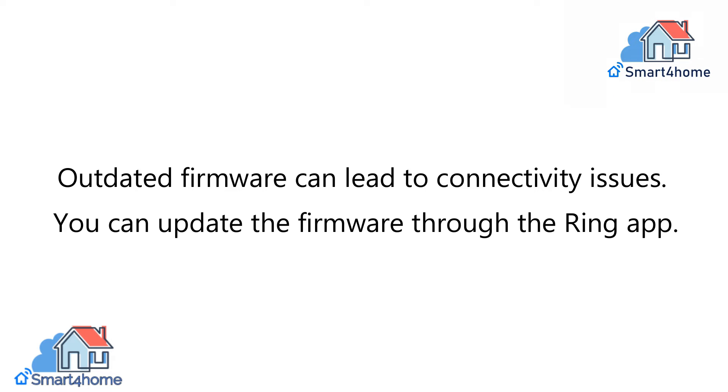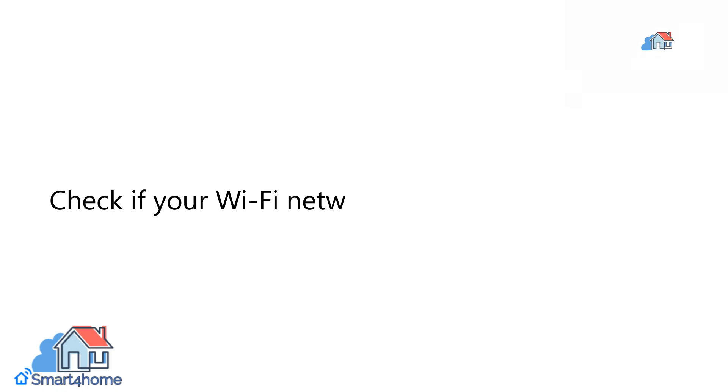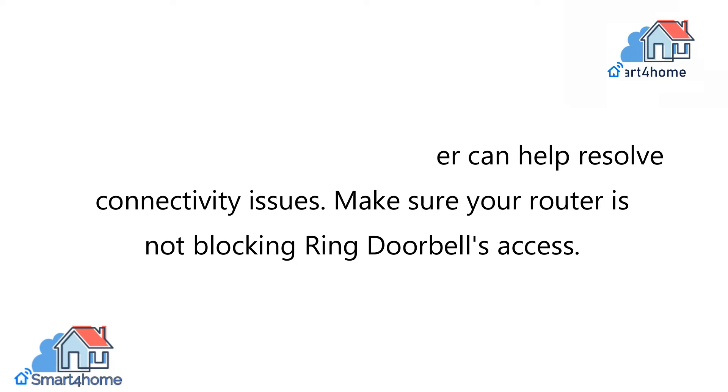You can update the firmware through the Ring App. 5. Wi-Fi Network Issues. Check if your Wi-Fi network is functioning correctly. Sometimes resetting your router can help resolve connectivity issues. Make sure your router is not blocking Ring Doorbell's access.